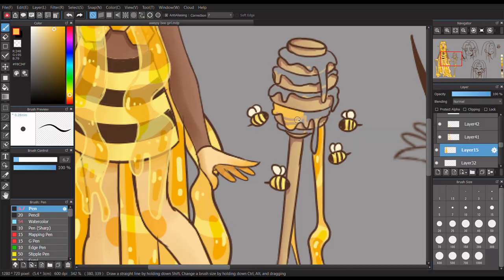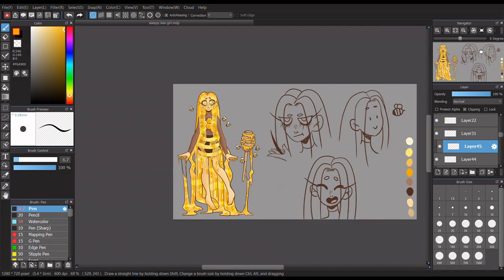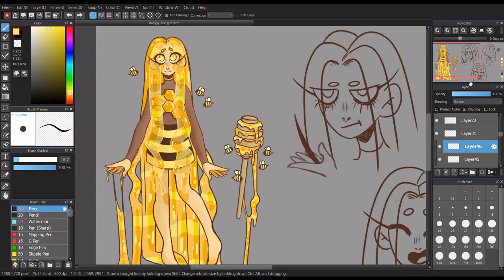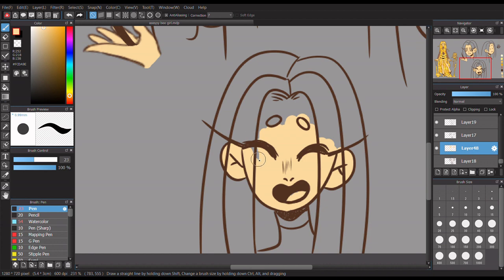I didn't record anything else of the coloring process other than the hair and a bit of the little faces - the close-up of her face - because I forgot and wasn't planning on filming the sketching or inking process. It always takes me a while and it's very tedious. The hair itself took me about an hour - I looked over and I'd been recording for about 51 minutes just from the honey hair.